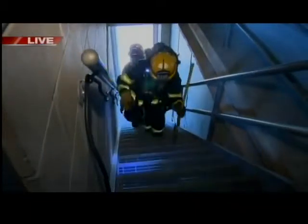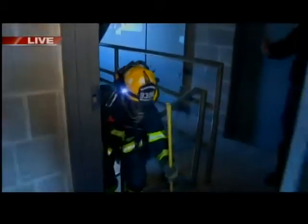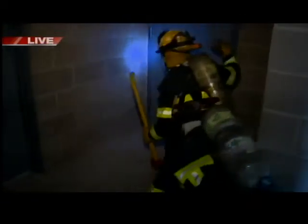Right now the crew is making entry. They're sounding the stairs as they come up — they want to make sure that as they're coming up the stairs, they're not going to fall through. We do a right-hand search; we identify a pattern. And staying low is important in the event that there's heat and smoke up above — visibility is better at the floor. We also have a thermal imaging camera that will help pick up on heat signals from any bodies or patients that might be inside the building.